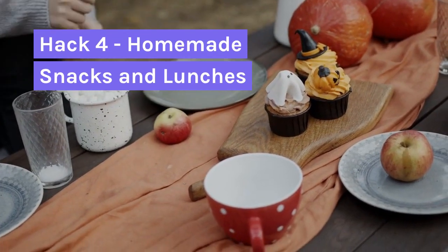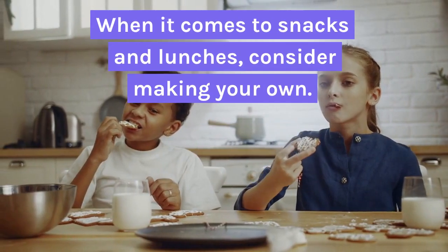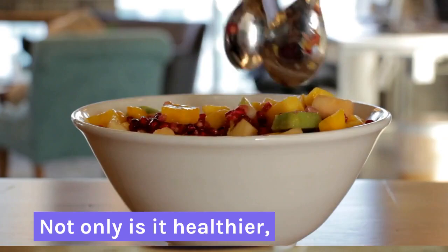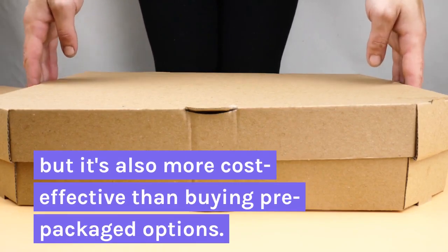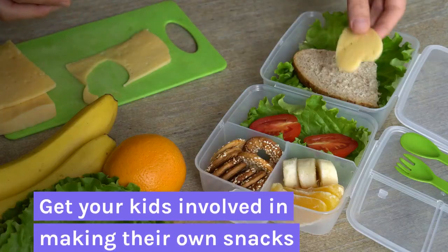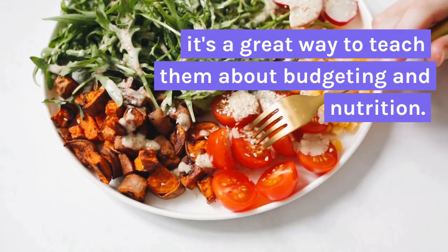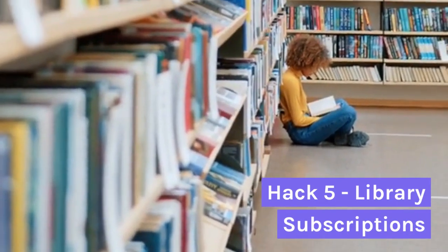Hack 4: Homemade Snacks and Lunches. When it comes to snacks and lunches, consider making your own. Not only is it healthier, but it's also more cost effective than buying prepackaged options. Get your kids involved in making their own snacks — it's a great way to teach them about budgeting and nutrition.